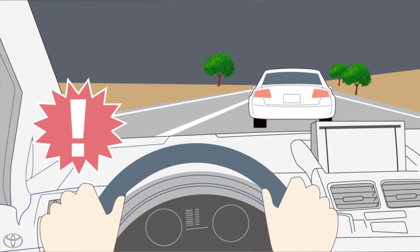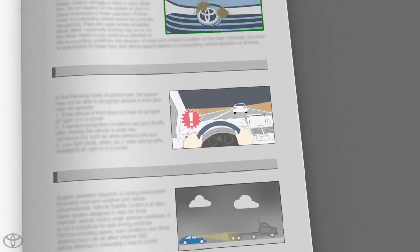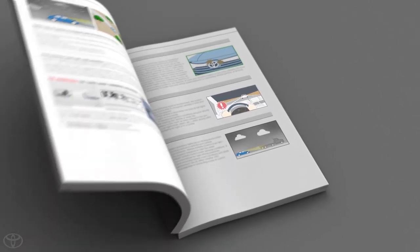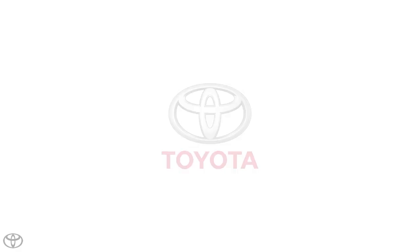As there is a limit to the degree of recognition accuracy and control performance that this system can provide, do not overly rely on this system. This system will not cycle headlights between low and high beam in every situation. See your owner's manual for more information on the limitations of the Toyota Automatic High Beams function.